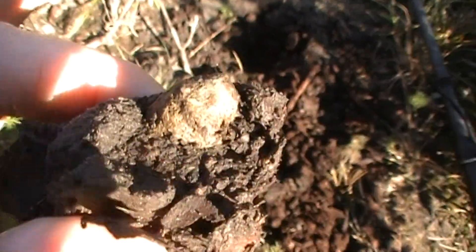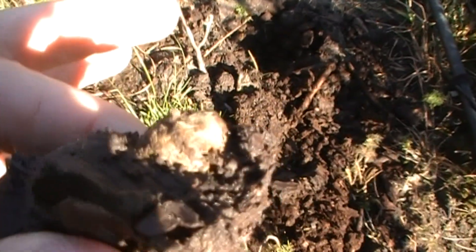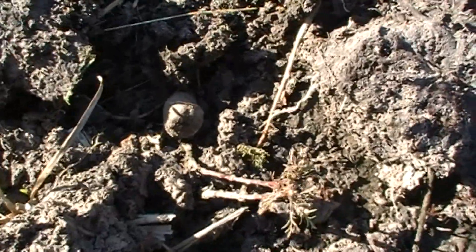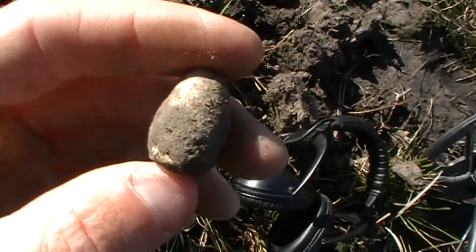This is a great little spot here. We've been here maybe an hour. I just got a nice little surprise here. As I dug the hole and the dirt flipped out of it, this nice little three ringer popped out at me.